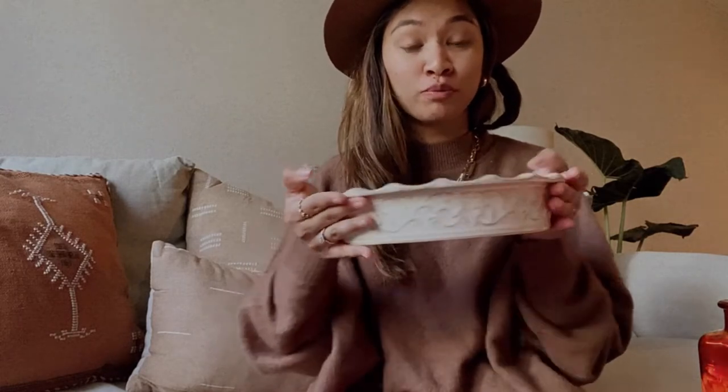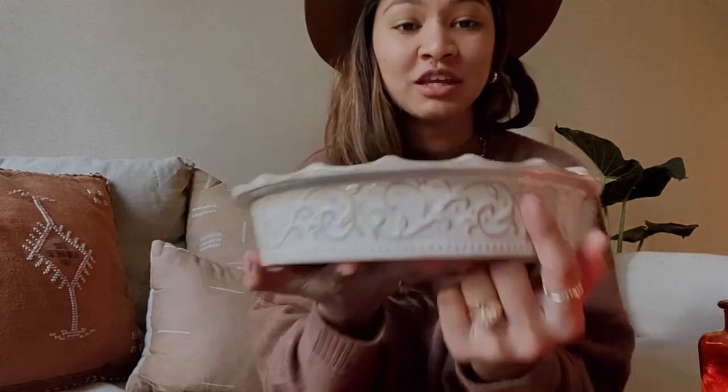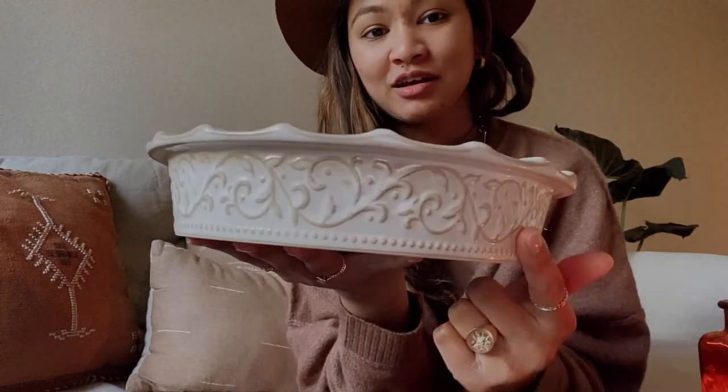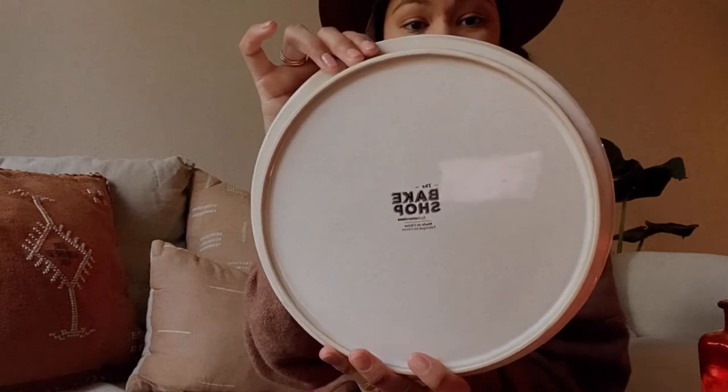Now the fun part — we're going into the dinnerware itself. I have one bake right here which is so beautiful. It's from HomeGoods and it was $7.99, which is amazing because look at this intricate detailing. This is by The Bake Shop by Masterclass — beautiful and such a good deal.